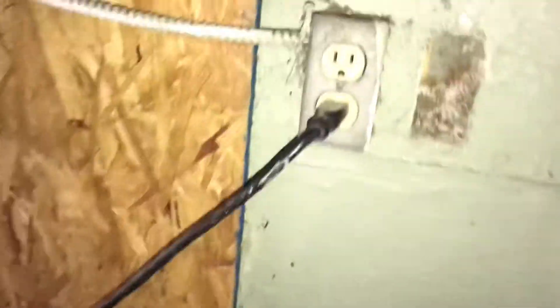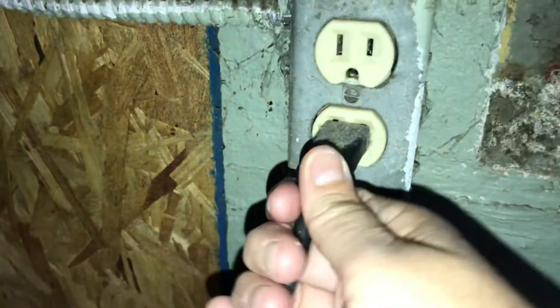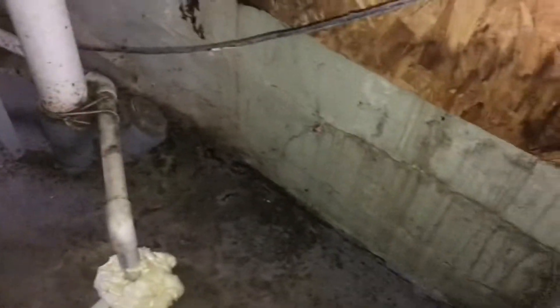This is the outlet that she says is loose. It's not loose — they're just afraid that it'll get wet when water comes in the basement. That plug goes to the sump pump.